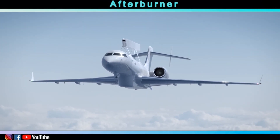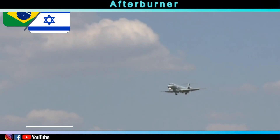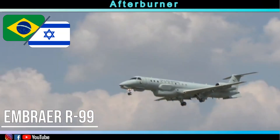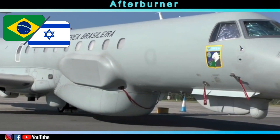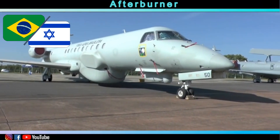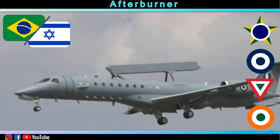The Global Eye also faces competition for future programs. One of them is the Embraer R-99, a Brazilian aircraft equipped with Israeli systems, coming at a price tag of around 80 million US dollars. This aircraft is currently operational in Brazil, Greece, Mexico, and India.